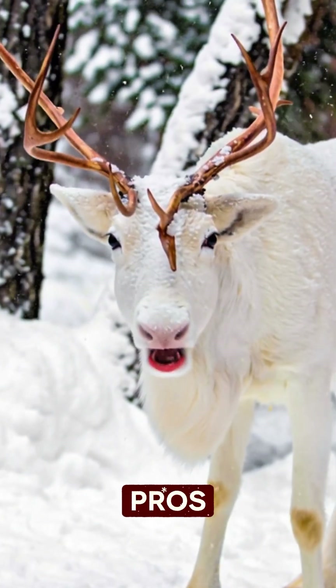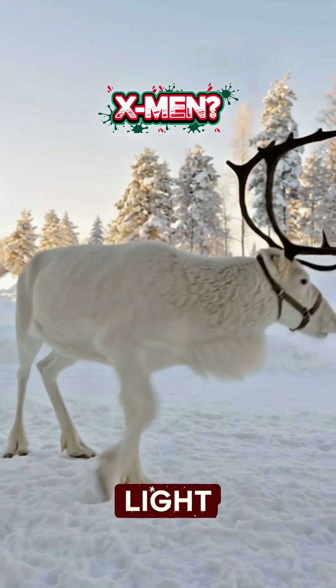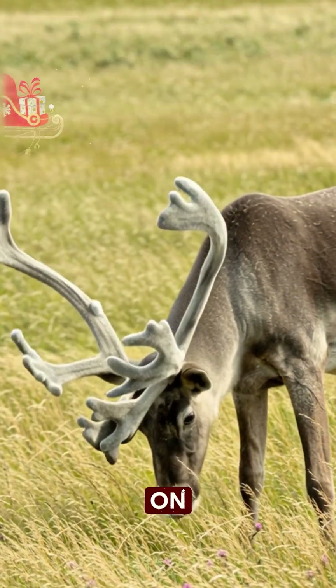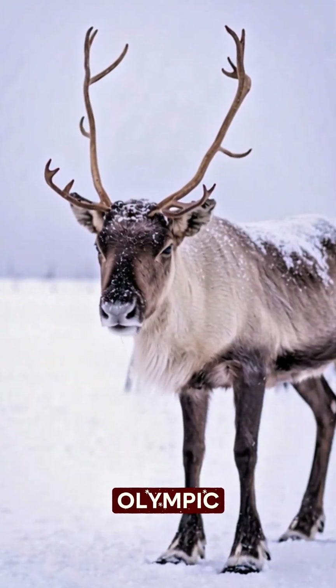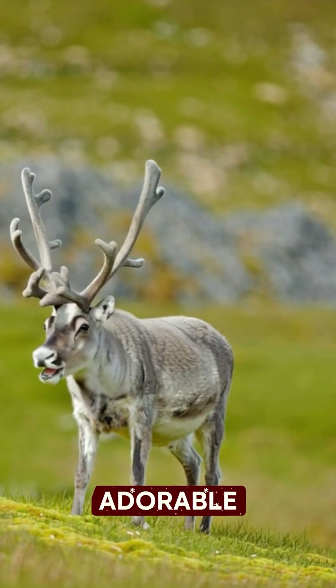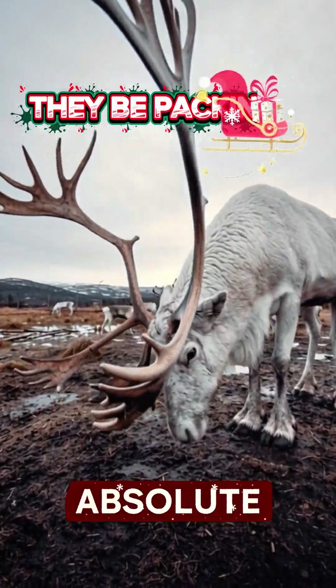And reindeer aren't just antler pros. They see UV light. Their hooves change texture in winter. And they migrate farther than any land mammal on Earth. Basically, the Olympic athletes of the Arctic. So next time you see a reindeer, remember: they're adorable, slightly terrifying, and absolute legends.